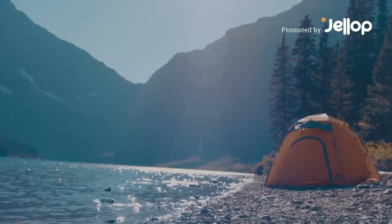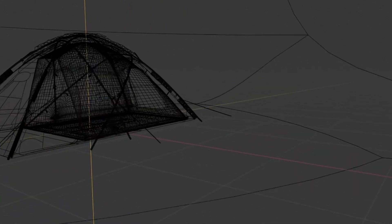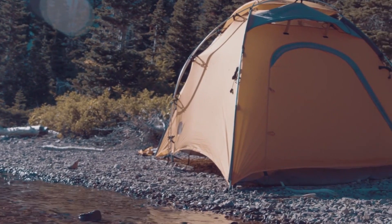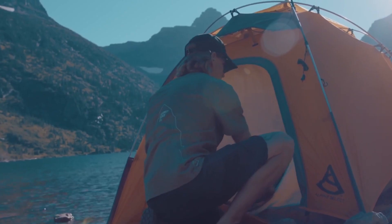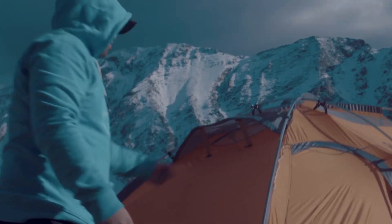At Summit Ridge Co., we're dedicated to crafting the most cutting-edge gear and apparel possible. We set out to develop a brand new four-season solar-powered tent. By harnessing the power of solar energy through regenerative technology, the advanced solar power panel is seamlessly integrated into the rainfly of the tent for fast deployment.